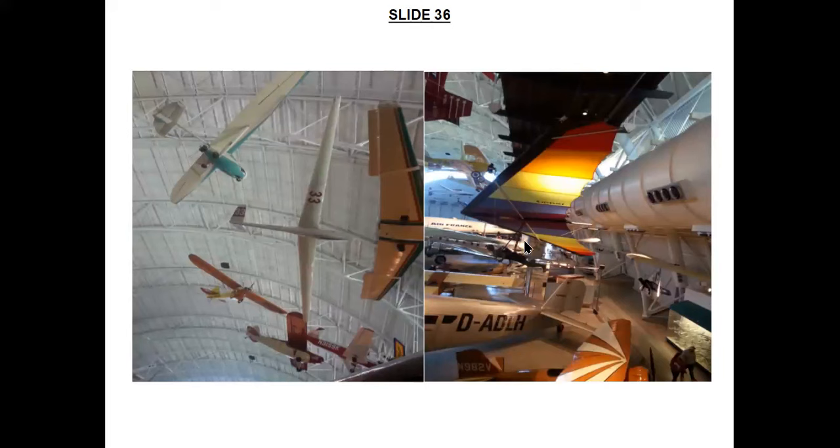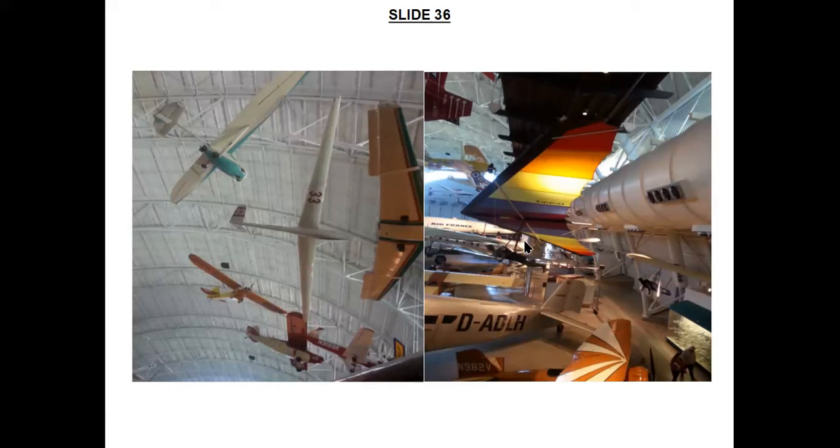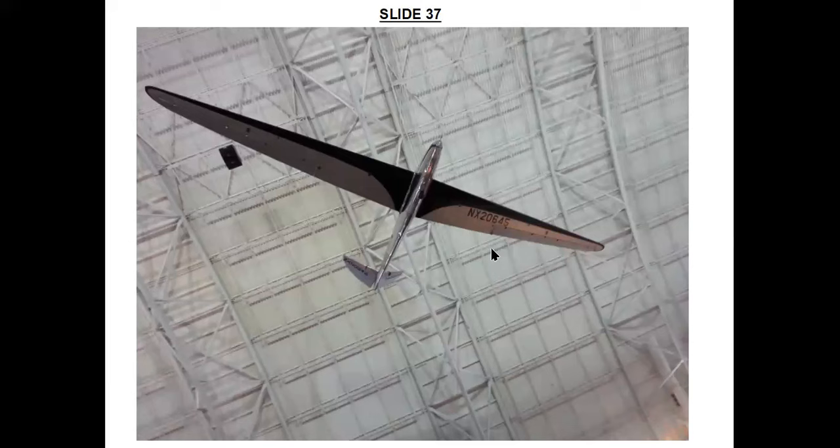These two photos show just a few of the many sailplanes, hang gliders, and other aircraft on display at the Udvar-Hazy Center. One of the more interesting sailplanes is the Nomad, designed by Robert M. Stanley, who finished constructing it in June 1938. He designed it between 1935 and 1938 while serving in the U.S. Navy, building it in the basement of a house he shared with other sailors in San Diego, California. It was the world's first sailplane with a V-tail.